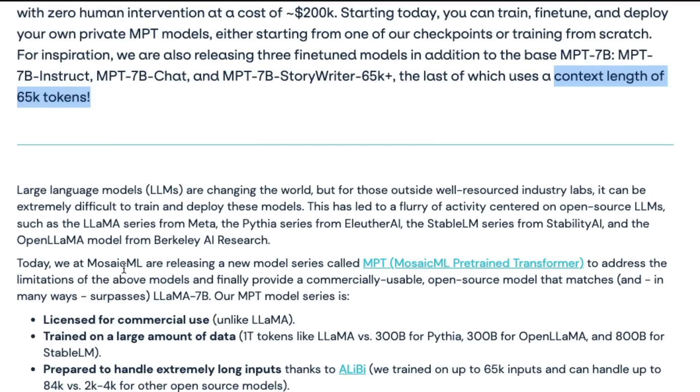Mosaic ML has released a new family of models called the Mosaic Pre-trained Transformer. They did not name it GPT or after an animal, which is refreshing. Key highlights: it's licensed for commercial use, unlike LLaMA. LLaMA is leaked and cannot be used commercially, meaning anything trained on top of it can't be used commercially. But MPT is a 1 trillion token trained model available for commercial use.